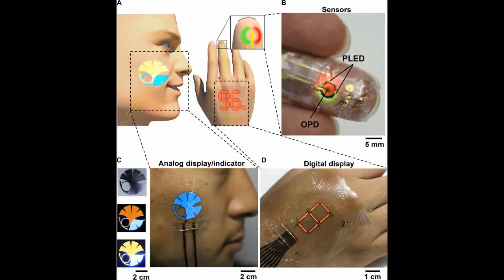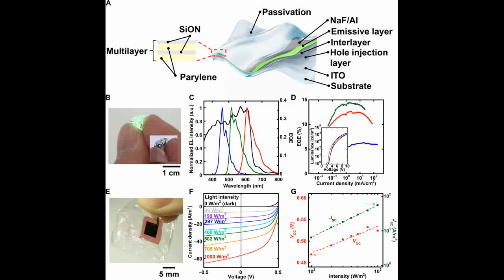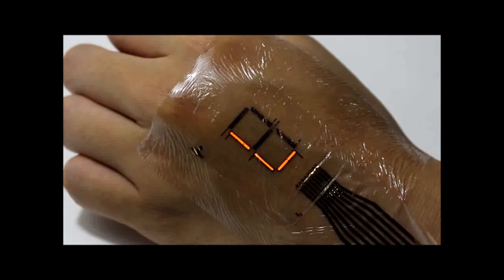The research group at the University of Tokyo has developed a high-quality protective film less than two micrometers thick that enables the production of ultra-thin, ultra-flexible, high-performance wearable electronic displays and other devices. The group developed the protective film by alternating layers of inorganic silicon-oxynitrate and organic pyrrolein material.